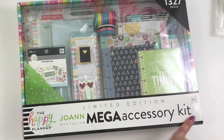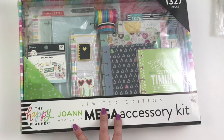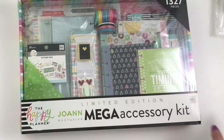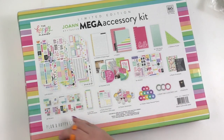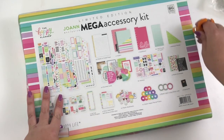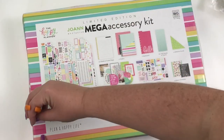This retails for $49.99. This is the first time the Happy Planner has done a mega accessory kit like this, and I am so excited. I am not going to tell you how many Joanne stores I called and visited until I found this — I was determined to get it. I haven't even opened it yet, so we are going to film an unboxing. The back of this box kind of shows you everything that is in here. I'm going to use my finger and an exacto knife to cut the tape.